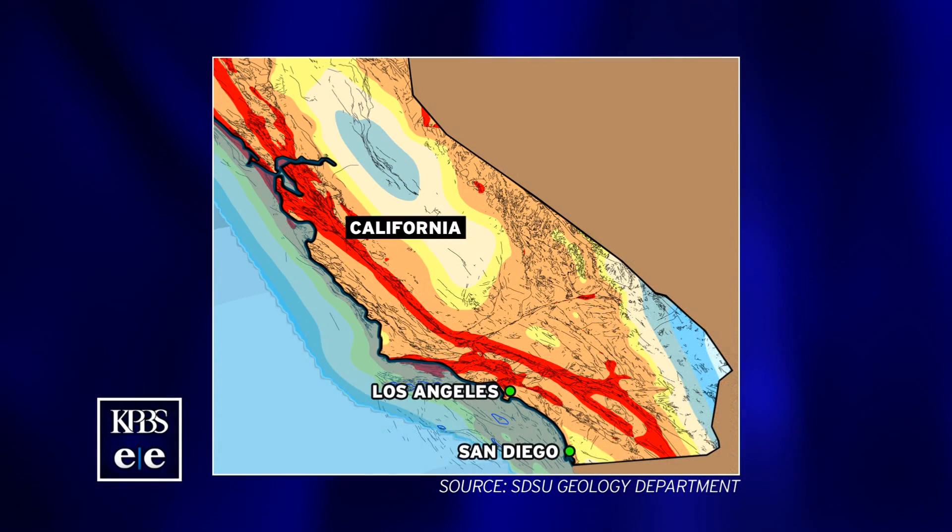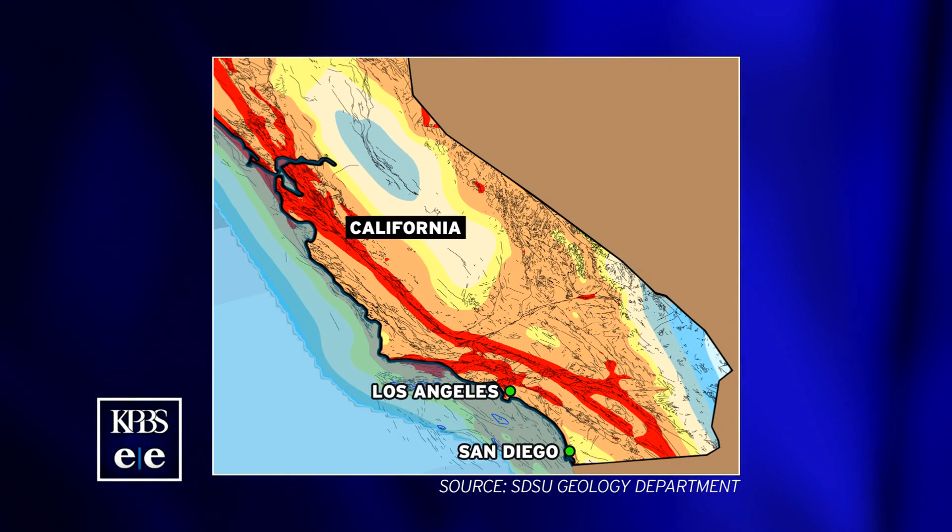I said new, but I really should say newly discovered offshore faults, because clearly they've been there. Describe for us where they are. Well, basically the first approximation, you look out offshore — every time you see a bunch of islands,